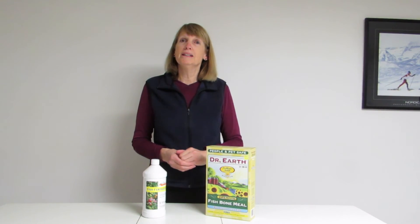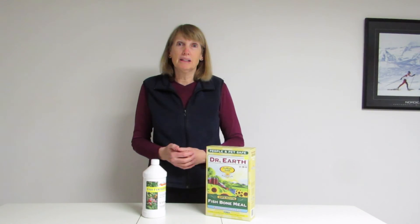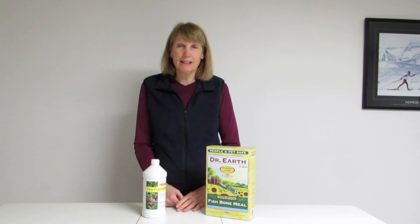Potassium also helps with root growth, but another thing it does is it gives plants their cold tolerance. So it's a really important aspect of gardening that you need to know about.